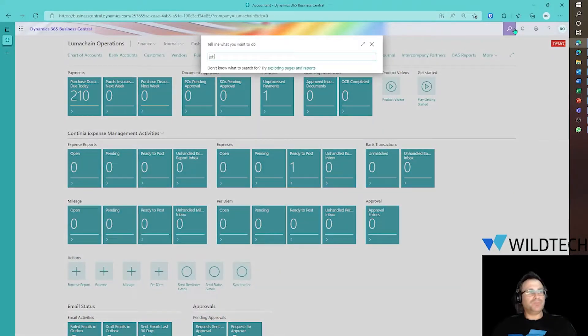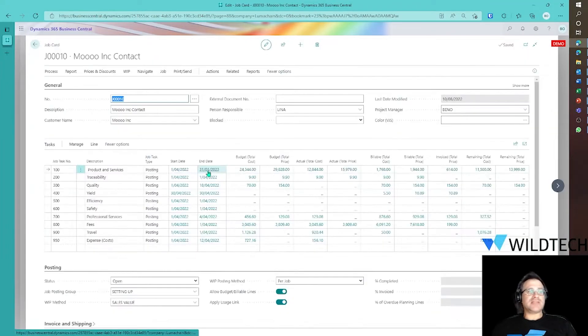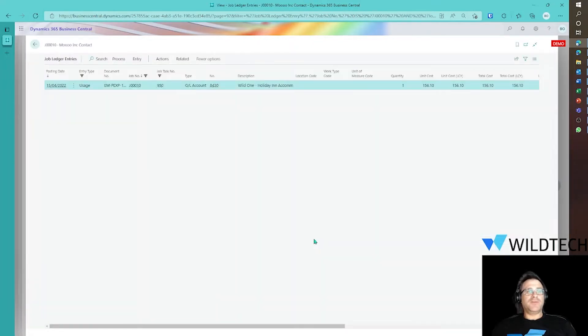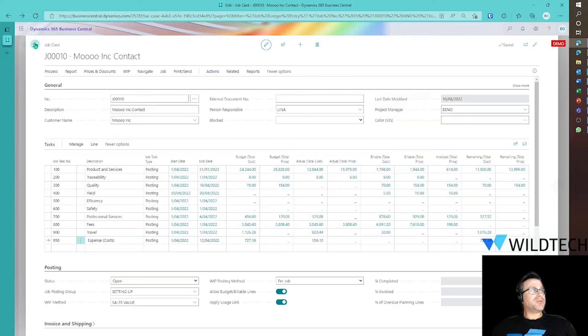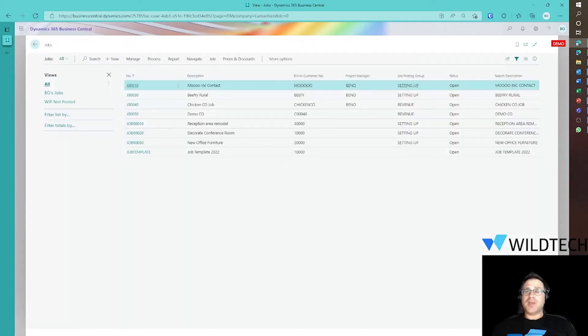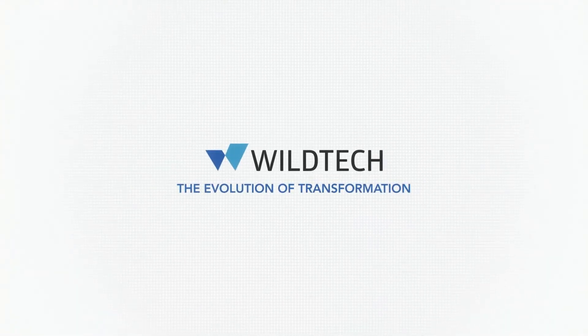Let's see what's happened to the job module. Going to our list of jobs, we can look at job number 10 that we were discussing today. Here's our expense number 950 — the actual expense line that's come across. We've been able to capture this expense line, posting to the GL with accommodation as a cost to the job, but we're not billing that cost to the customer. That's a very simple and easy way of managing your expenses and being reimbursed. I hope that was helpful — I'll see you on the next one. Thank you.